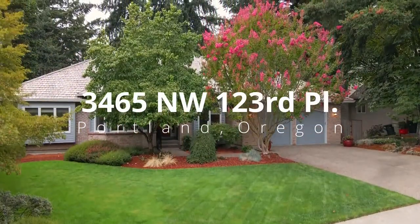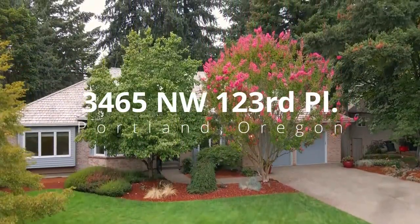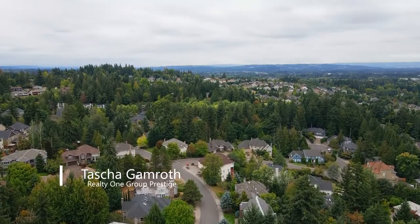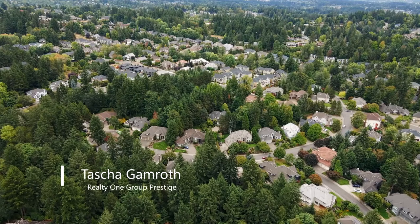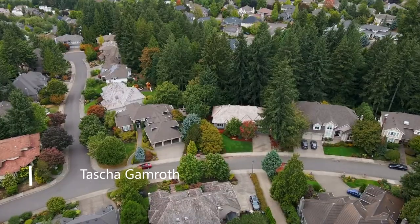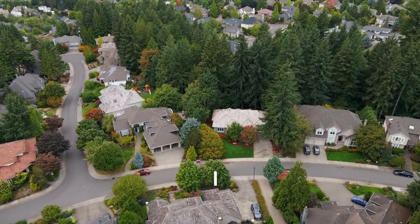Welcome to the spacious, well-appointed Daylight Ranch home in Bowerwoods Estates, one of Portland's most sought-after neighborhoods. It's situated on a quiet cul-de-sac on a nearly one-half acre lot, backing to a picturesque green space and surrounded by lush landscaping.